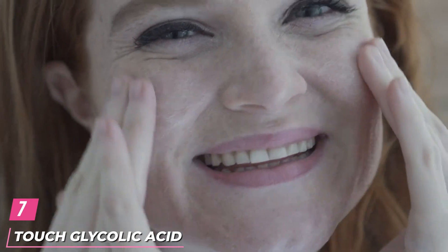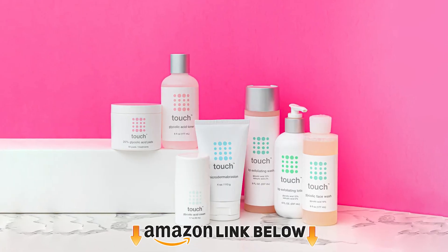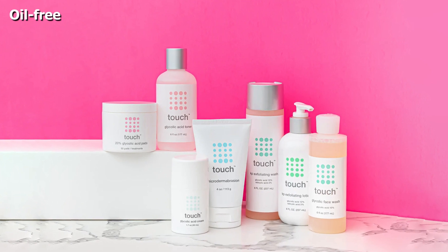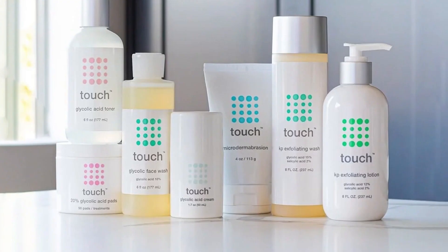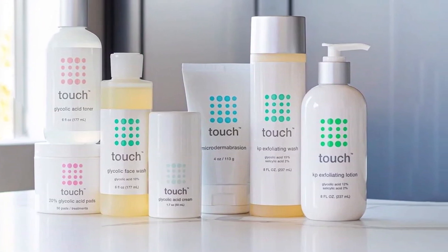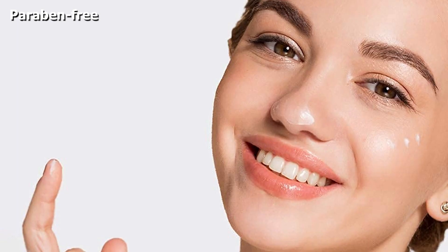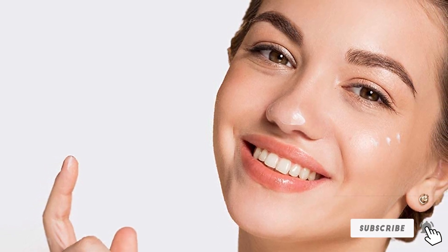Moving on to number 7 with TruSkin Glycolic Acid Cream. This cream has a pH of 3.5 and contains 10% glycolic acid to reduce acne scars, hyperpigmentation, and blemishes. It is formulated with vitamin E, aloe vera, and hyaluronic acid and has antioxidant properties to provide superior hydration to the skin. All these ingredients brighten the skin tone and improve skin health. This cream also contains squalane that reverses sun damage and reduces wrinkles. It fights free radicals to protect the skin against premature aging while giving it a dewy glow.